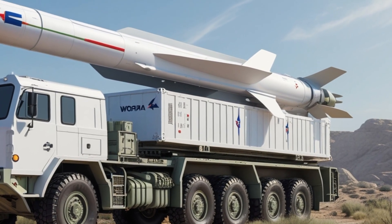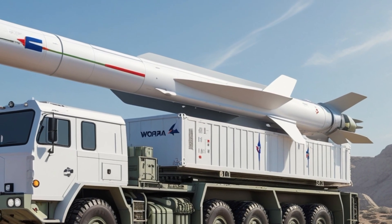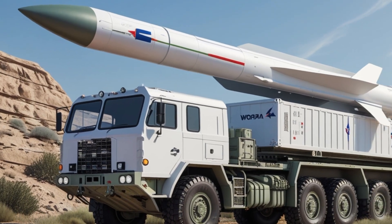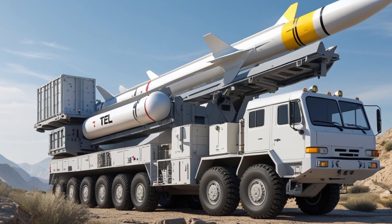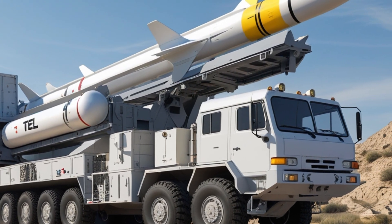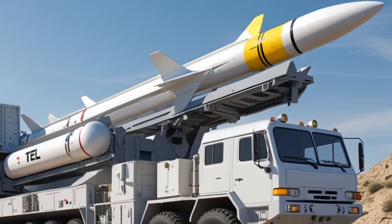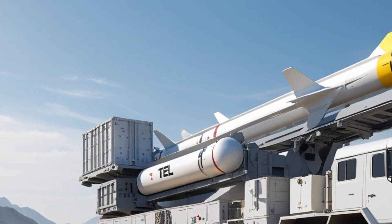The ARROW-3 system is supported by a powerful radar known as the Super Green Pine radar. This radar is capable of detecting and tracking multiple targets from hundreds of kilometers away. The radar sends tracking data to the battle management center, which calculates the best intercept point and commands the launcher to fire. The entire process from detection to launch happens in just seconds.